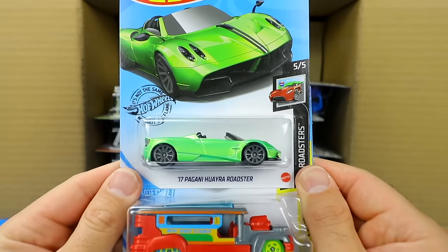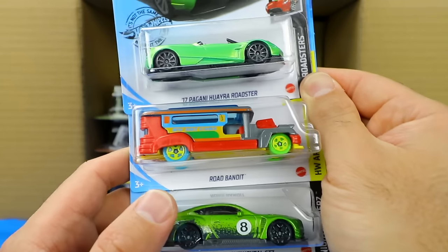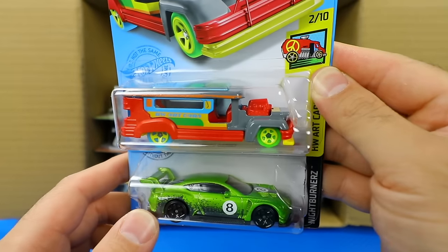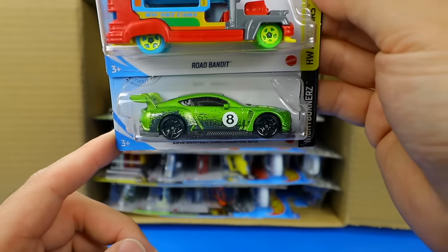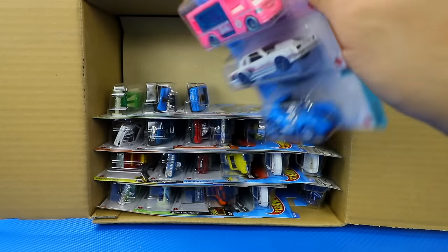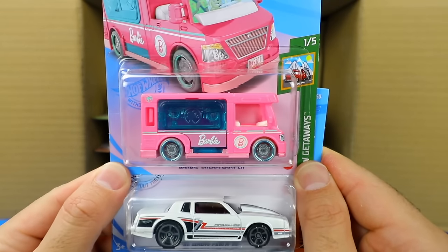We've got the Pagani Huayra Roadster 2017, the Road Bandit in what looks like a new color variation in the Hot Wheels art car form, the 2018 Bentley Continental GT3, and what looks to be a new casting — that's right, the Barbie Dream Camper.